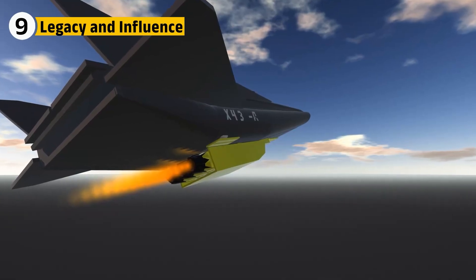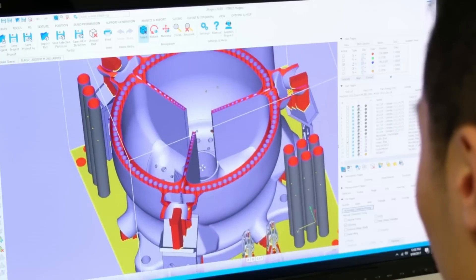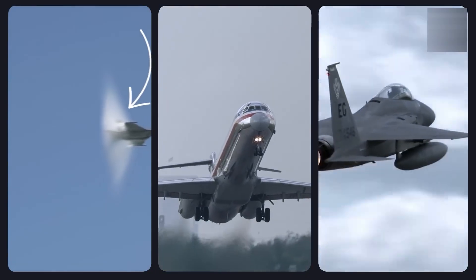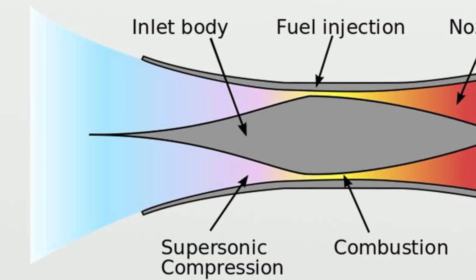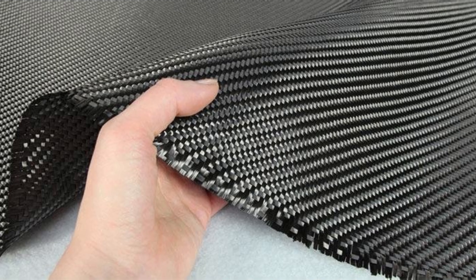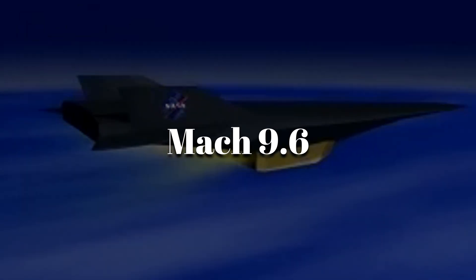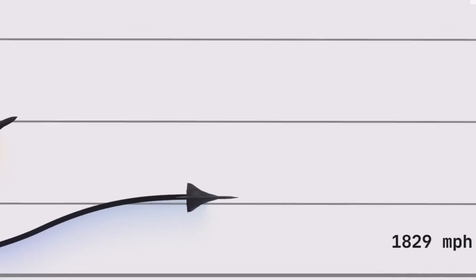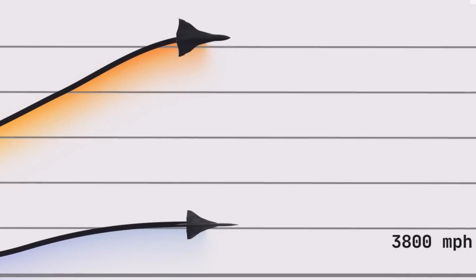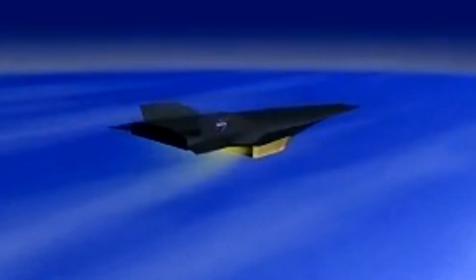The NASA X-43 program proved that scramjets could work, and its data is still shaping hypersonic research today. Military and civilian programs exploring high-speed transport, spaceplane concepts, and long-range missiles have all drawn from the X-43's breakthroughs in inlet design, thermal protection, and fuel-air mixing. Its record of Mach 9.6 for an air-breathing engine still stands. One day, flights between continents in under an hour may be possible, thanks to lessons learned from this small, unmanned wedge of carbon and alloy that flew faster than any jet in history.